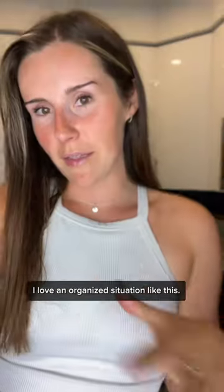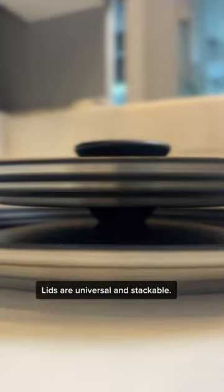Reason number three: they're so easy to clean because they're dishwasher safe. I love an organized situation like this — the lids are universal and stackable.